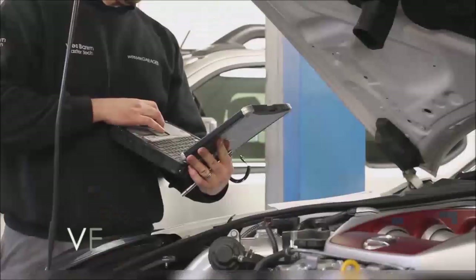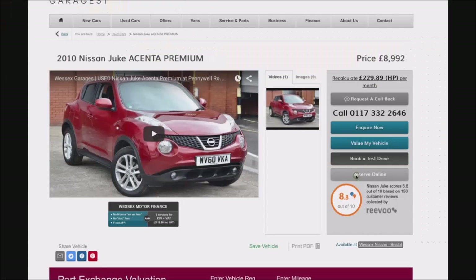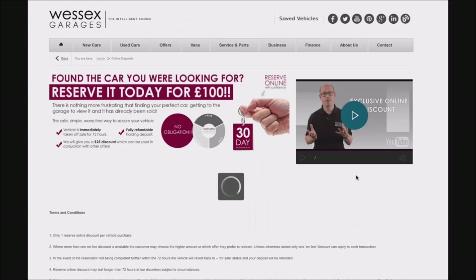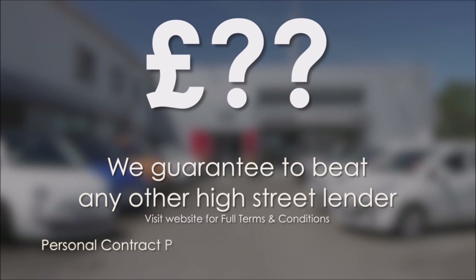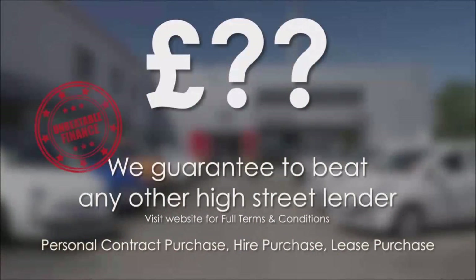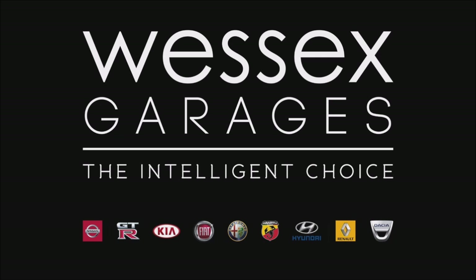Every Wester's Garages used car receives a vehicle health check from our qualified technicians. Reserve online today and you'll receive a £25 discount. If you're looking for options to fund your purchase, remember we guarantee to beat any bank or high street lender. For further details or to book a test drive, call your local Wester's Garages sales team or click the link to our website for a choice of over 600 used cars. Wester's Garages — the intelligent choice.